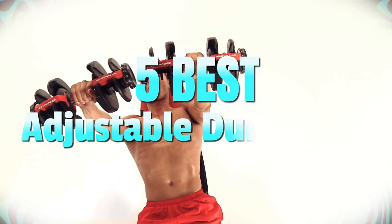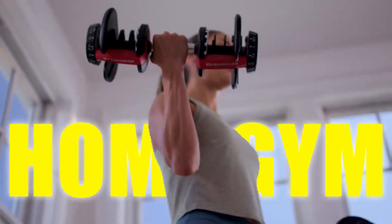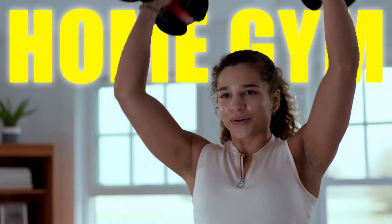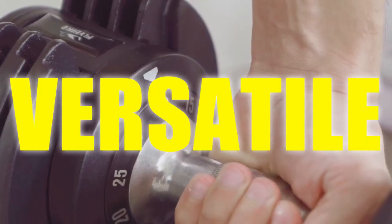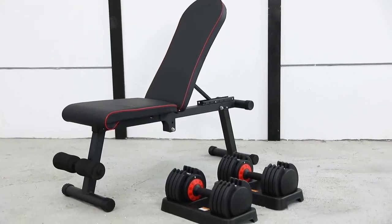Welcome to our review of the 5 Best Adjustable Dumbbells in 2023. If you are looking to build your home gym or want to add to your existing equipment, adjustable dumbbells are a versatile and space-saving solution. With so many options on the market, it can be challenging to choose the right set for your needs.